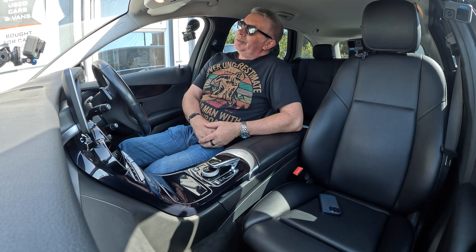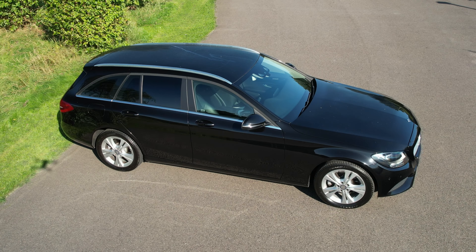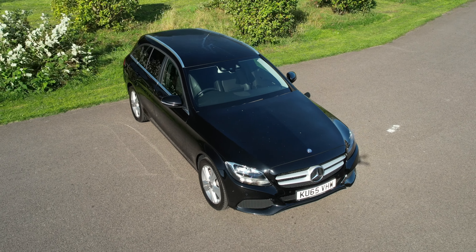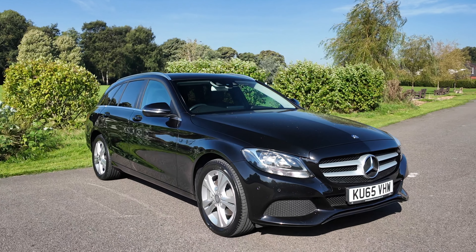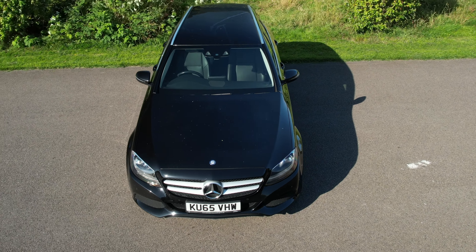Hi, my name is Barry Crampton and today I'm going to show you around our Mercedes C-Class and take you for a ride in it, but first I'll tell you a little bit more about it. It's a 2.1 C220D SE 7G Tronic gearbox, Euro 6, 2143cc engine, 2015 on a 65 plate, has done 62,226 miles.